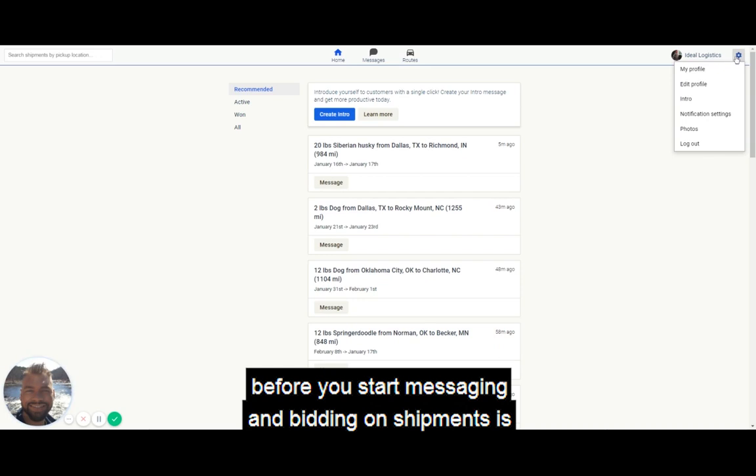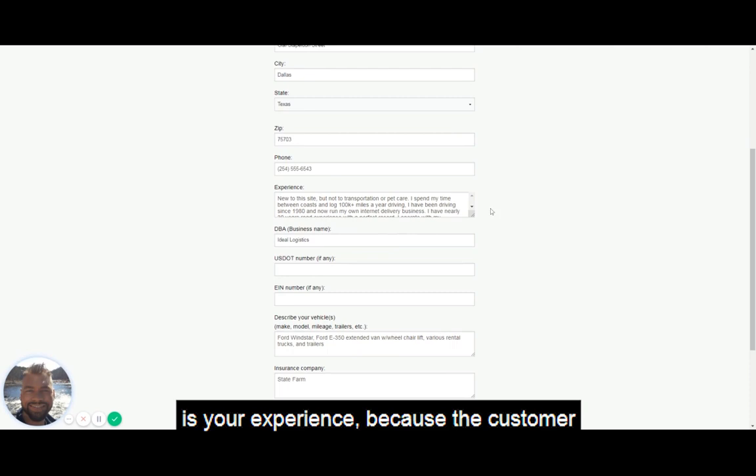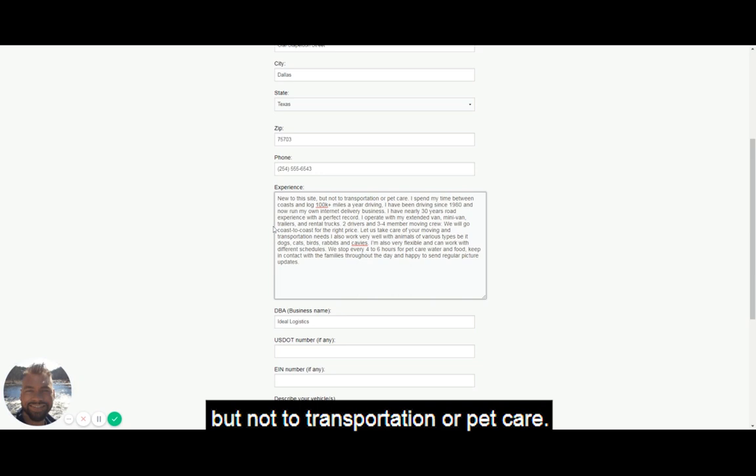What I'm going to show you now is another very important thing you're going to want to do before you start messaging and bidding on shipments — you're going to want to edit your profile. Here you've got all your information, your address, but what you're going to want to fill out is your experience, because the customer is going to review your profile page before deciding whether to hire you for a job. I've just made this up to give an example.